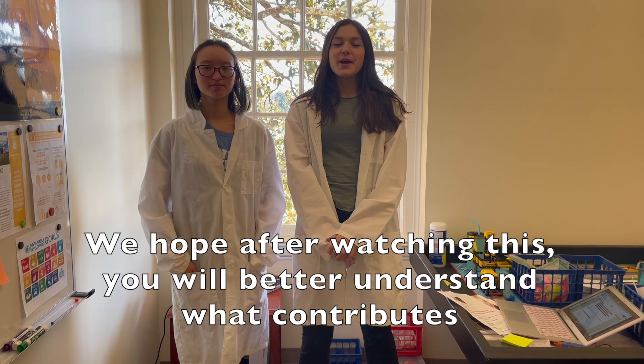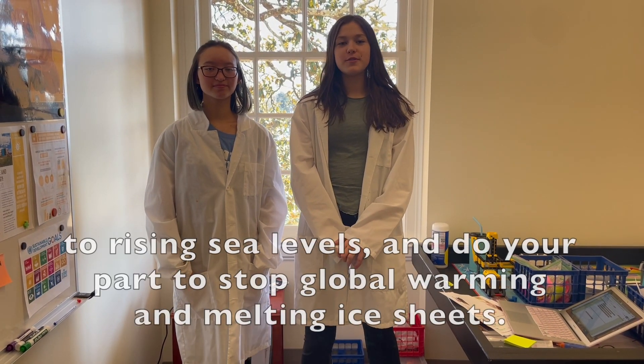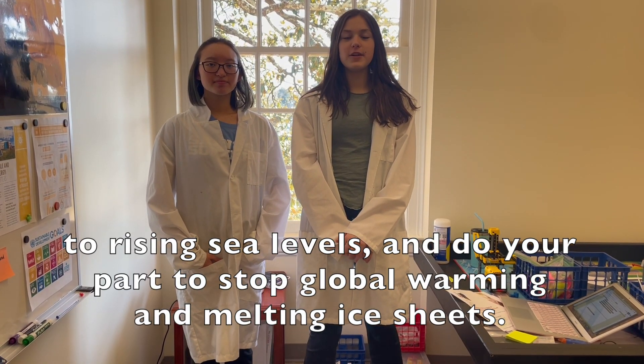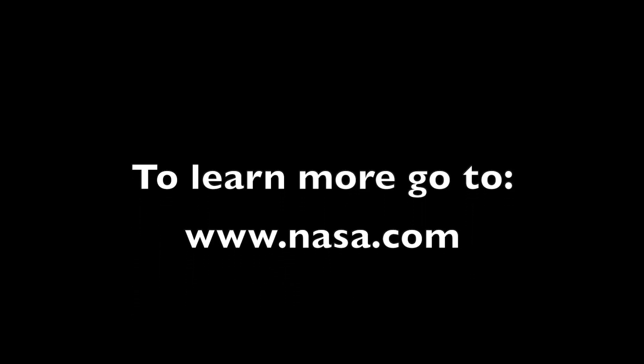We hope after watching this, you will better understand what contributes to rising sea levels and do your part to stop global warming and melting ice sheets. To learn more, go to www.nasa.com.